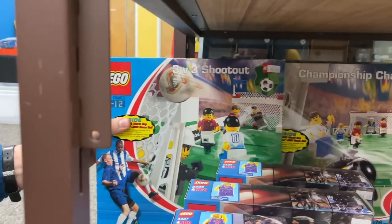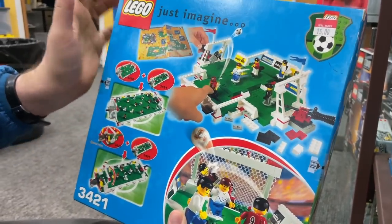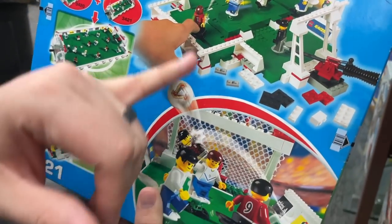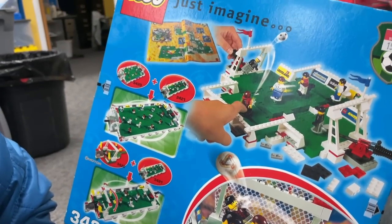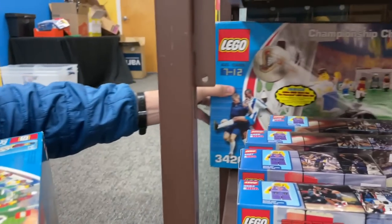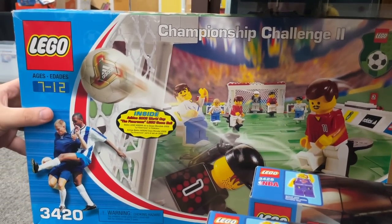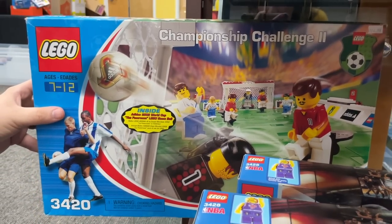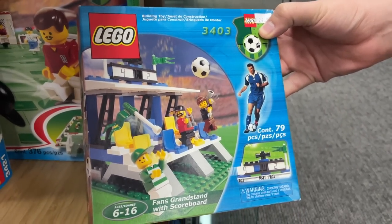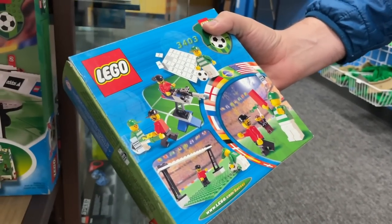In the same vein as the basketball stuff, you have a 3v3 shootout. It comes with a goal with the net and everything, and you can move the goalie around. This is a fun set, but even better when combined with this other one. We actually played with this set a few months ago when we were here — they had one that was built. The only soccer set I had as a kid was this one, which didn't even come with the full setup.